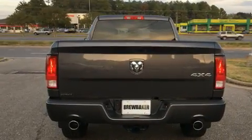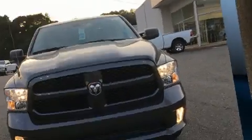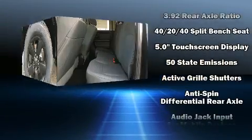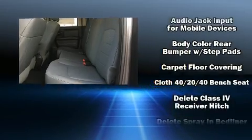It distinguishes itself from the competition with features such as an outside temperature display, a front bench seat, remote keyless entry, a trailer hitch, a bed liner, and much more. Audio features include an AM-FM radio and six well-positioned speakers.